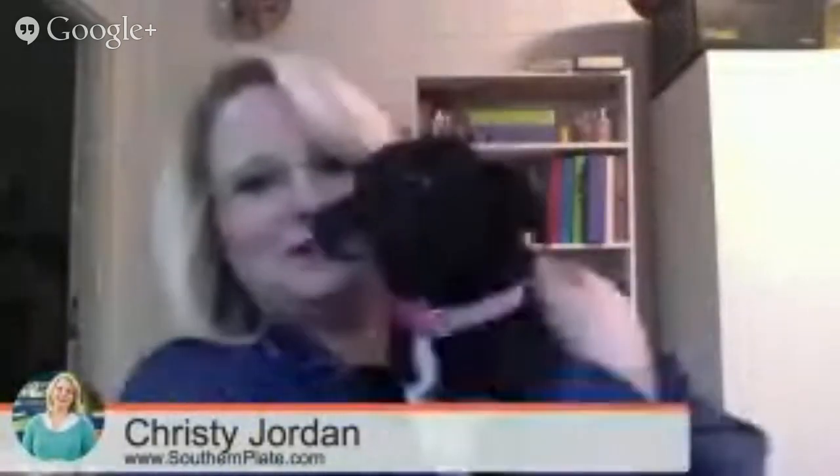Hey everybody, I'm Christy Jordan of SouthernPlate.com and I'm here today with both of my dogs down here loving on me. They decided they want attention. Come here Zoe, can you come up? There's Zoe. My sweet babies are here with me today. Anyway, I'm here to answer some questions today.